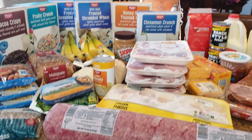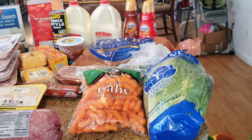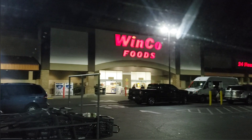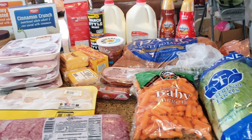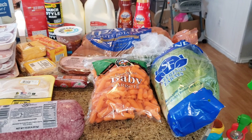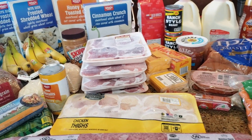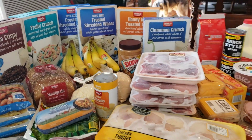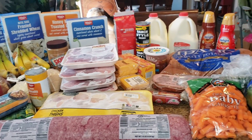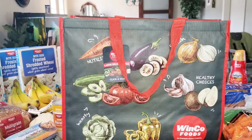Here is an overview of the groceries that we got from WinCo. I meant to bring you guys inside the store but I forgot my phone, so hopefully next time I can bring you along inside. Everything up here minus two things that we already ate is every single item that we got. The total again was $194.80.